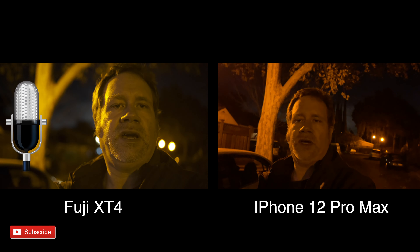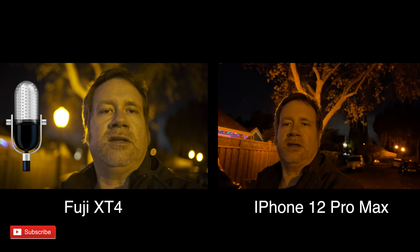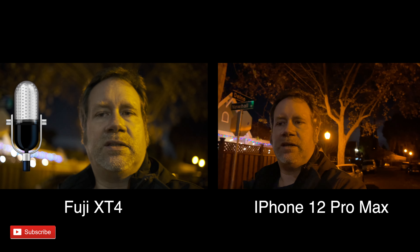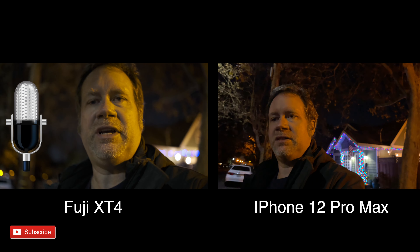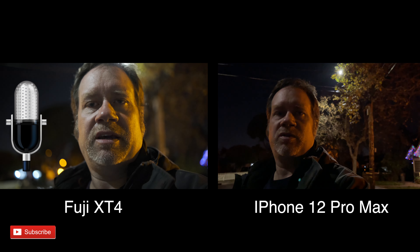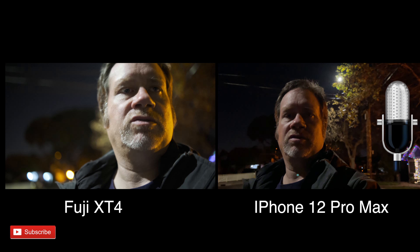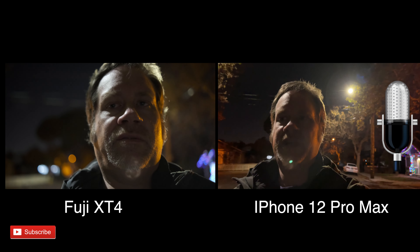The other test I wanted to do is a vlogging test — walking around the neighborhood to see how that looks. The Fuji X-T4 is basically set to auto ISO so it'll fluctuate, and for the iPhone 12 Pro Max it's just set to the regular camera app.